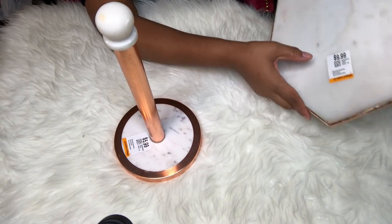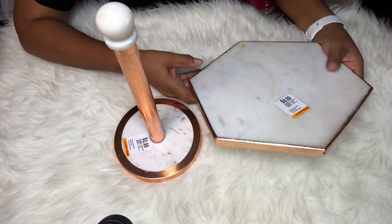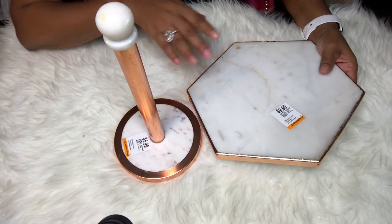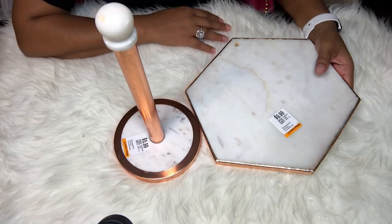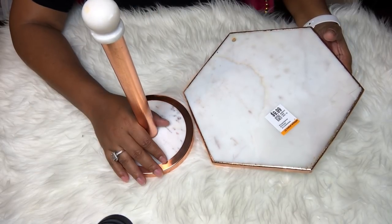Now I need to find some coasters that match — I have marble and gold ones, but if I can find some with rose gold edges that would be amazing. I'll definitely be on the lookout, and if I find them I will share them with you.